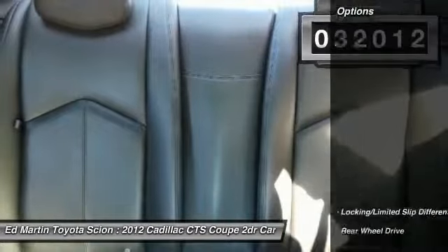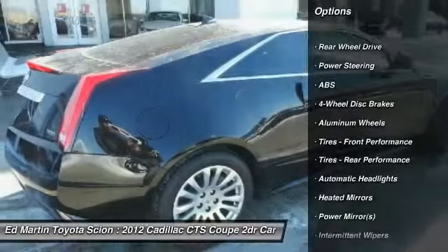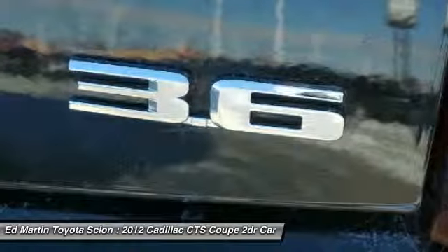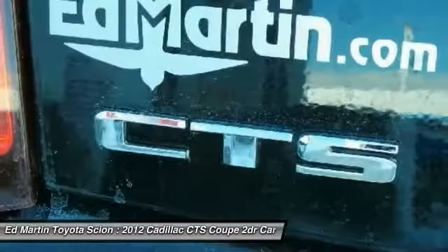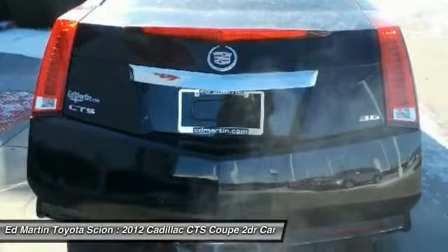Here are some of this vehicle's great options: traction control, steering wheel audio controls, keyless entry, power passenger seat, stability control, anti-lock braking system, leather-wrapped steering wheel, Bluetooth, driver airbag, and adjustable steering wheel.